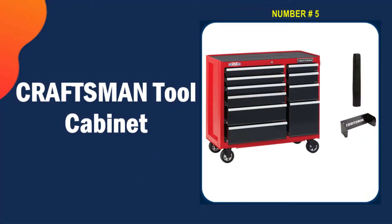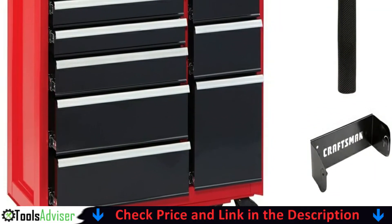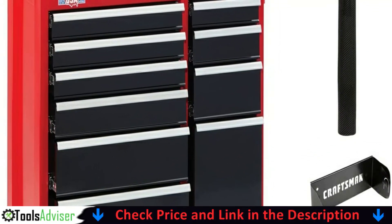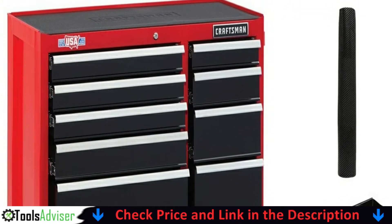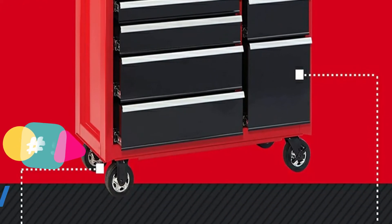Last on our best tool cabinet list is the Craftsman Tool Cabinet. Having a good workspace is just as important as good tool storage, which makes this a must for cramped workshops. The Craftsman 41-inch 10-drawer rolling tool cabinet utilizes solid double wall, all-steel construction.